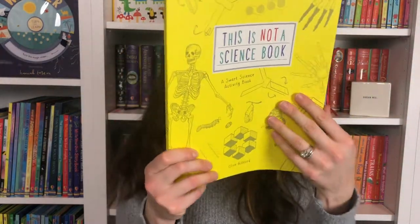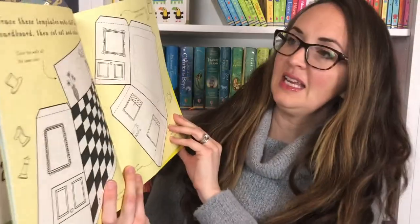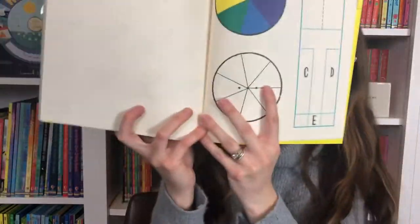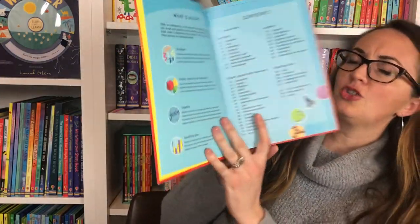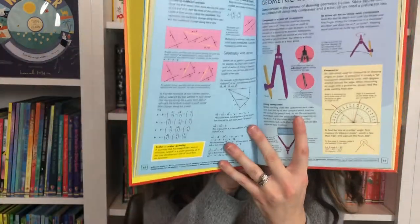This Is Not a Science Book brings those same elements but into the world of science. The Illustrated Dictionary of Math is a handy dictionary with key terms and concepts with illustrations and diagrams. Looking at the table of contents — small writing but it touches on numbers, shapes, geometry, algebra, and data. Really nice to have definitions along with internet links to recommended websites.